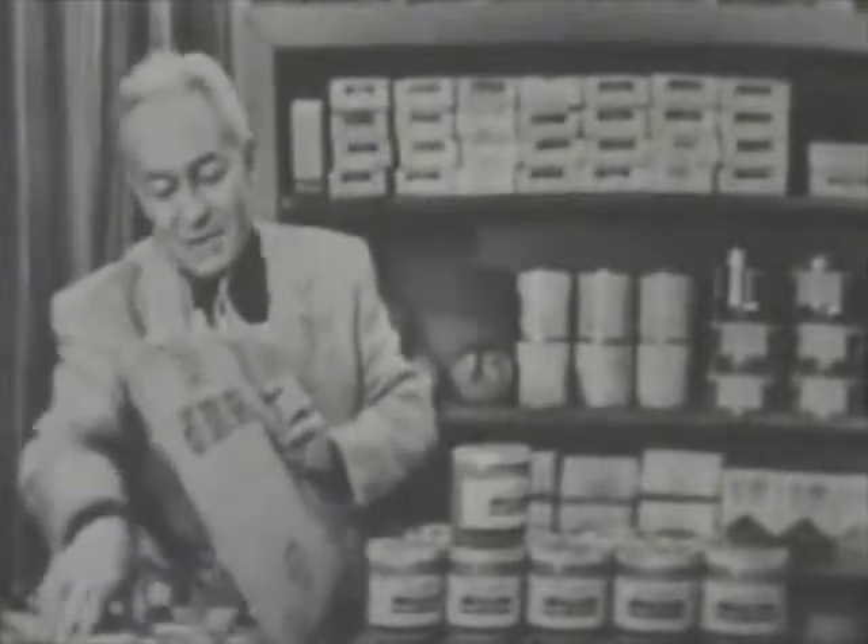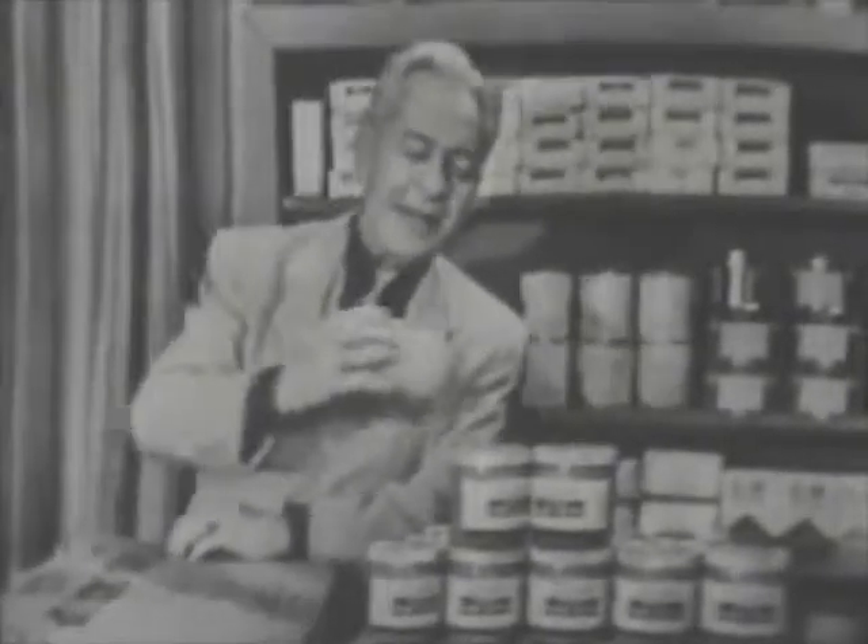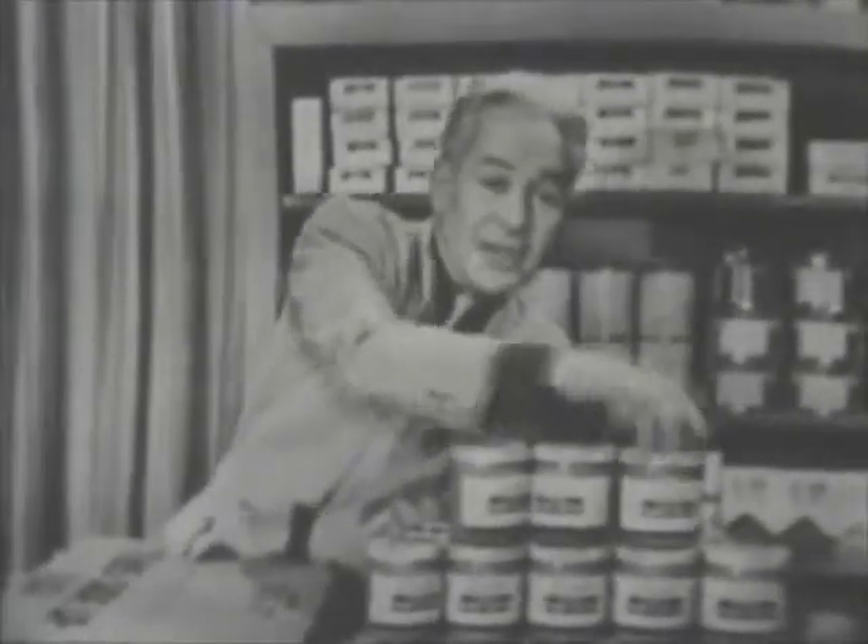Peanut Butter Hair Shampoo. Now, this product is amazing. If you're ever hungry or if you ever want to smell peanut butter, this is perfect for you, my friend. This will transform your wife's hair, girlfriend's hair, and even your daughter's hair into peanut butter.